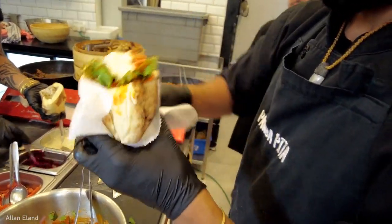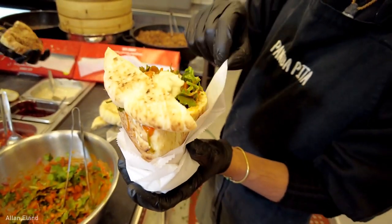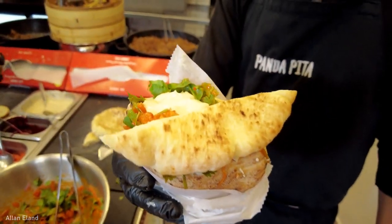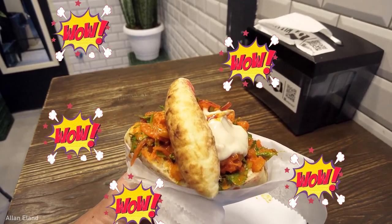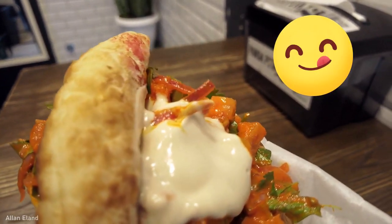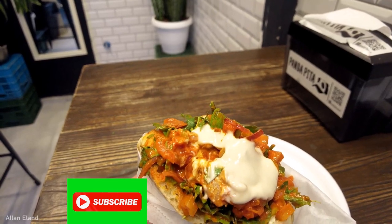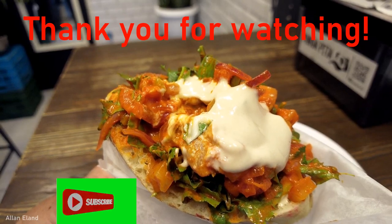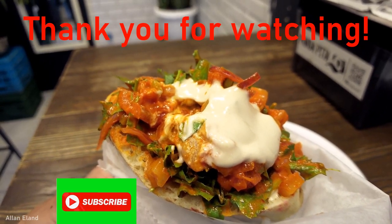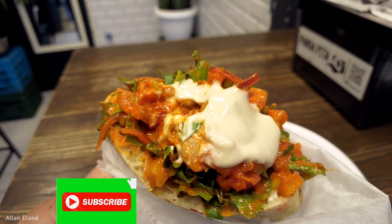Wow, looks good! Wow, I'm in love with this street food — it's heaven in the pita. Super fluffy and the filling is extremely delicious, you become addicted to it. I highly recommend it to anyone visiting Tel Aviv. Thanks Panda Pita! Thanks guys for watching and don't forget to subscribe to my channel.